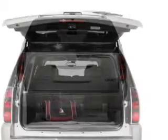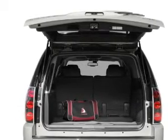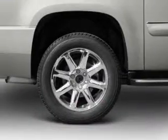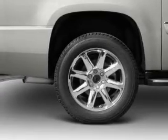Stand out from the crowd with premium wheels. Treat yourself to a premium sound system. Anti-lock brakes help you bring your vehicle to a safe stop. Heated seats are a desirable comfort feature.